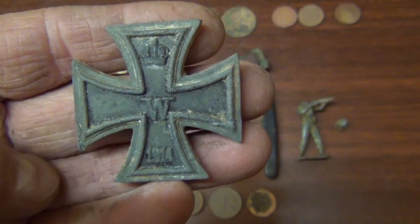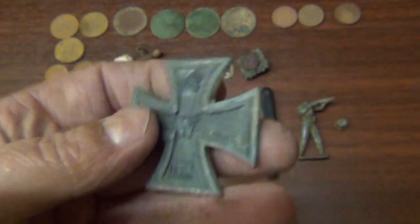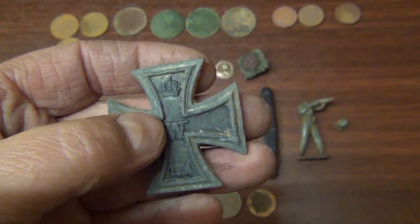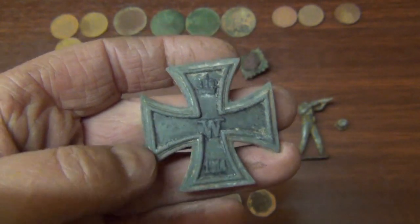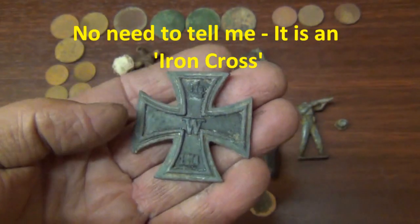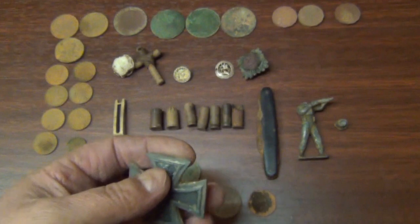This thing here that I thought was German — I was kind of hoping it was a cross of iron or something, but I think it's actually made of lead or something. It's got a crown, a W, and 1914 on it. Quite heavy. So if anybody has any ideas they can let us know what that is — I like the look of it though, looks quite German.